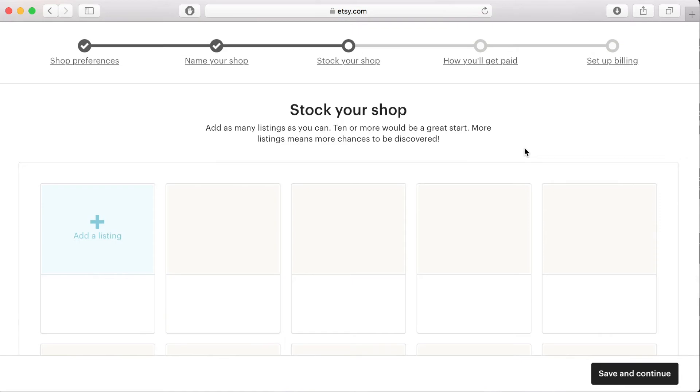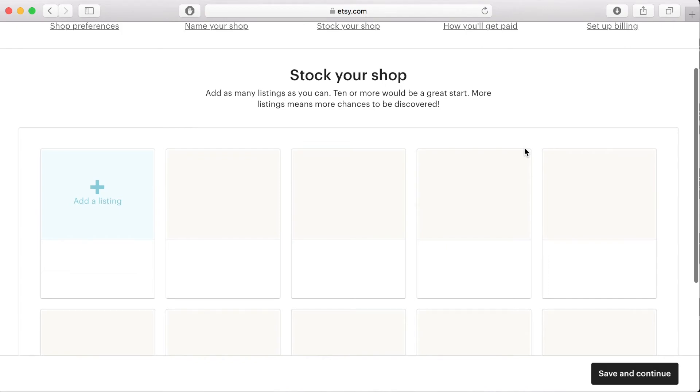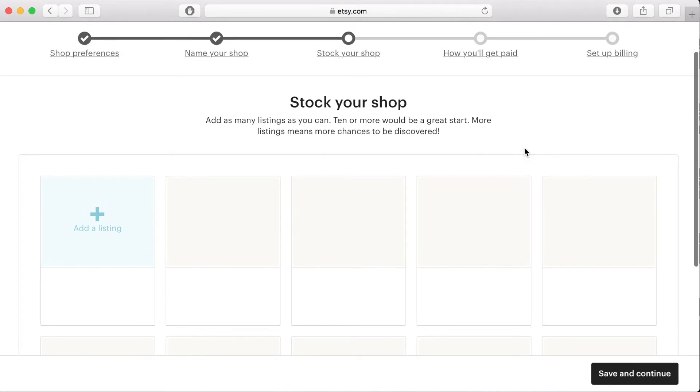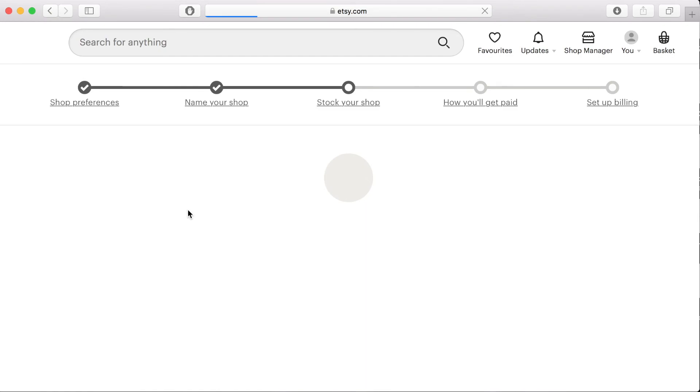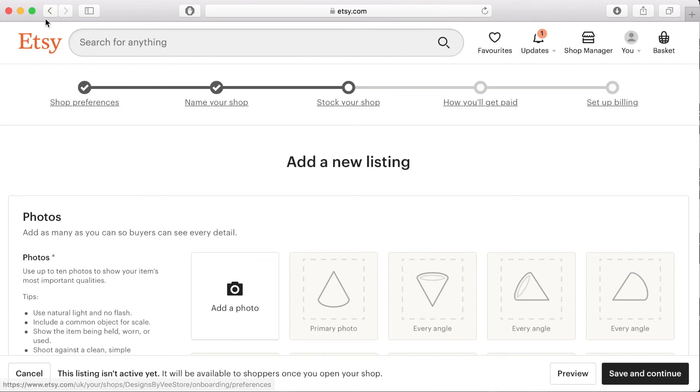The next page is where you can add your designs and upload your products. This is what you would do if you were producing and sending products from home. But as I am using a print on demand store, I actually need to set up that website and link it to my Etsy store, and that's what I'll show you in my next video.